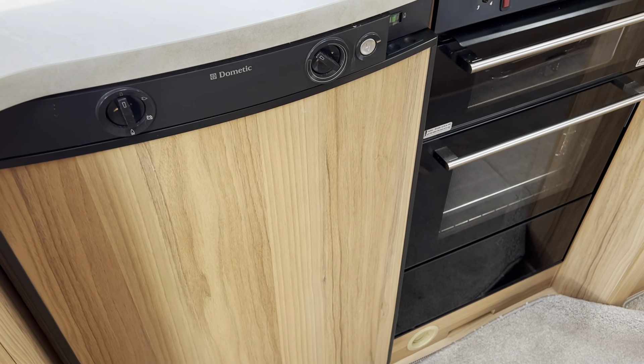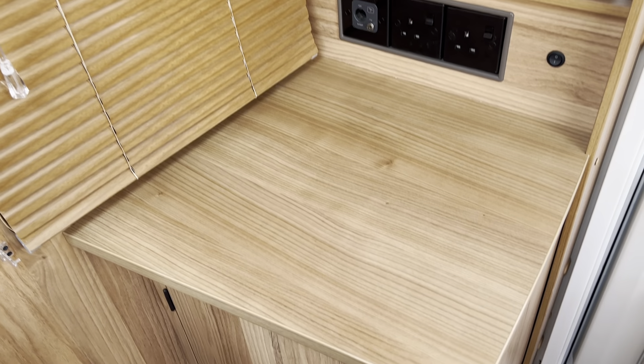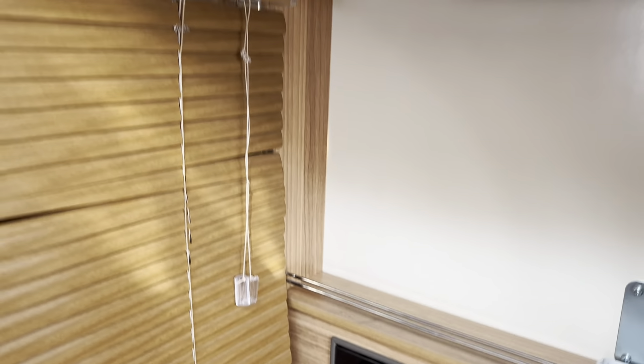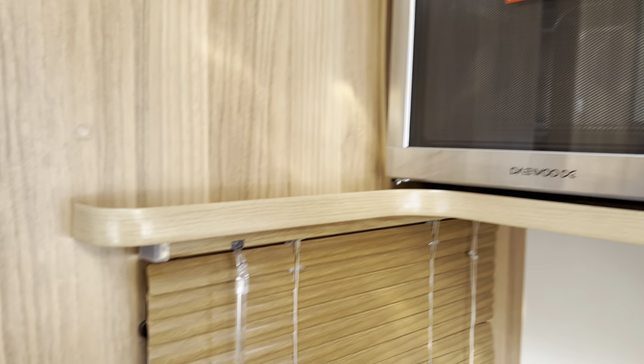There's a three-way refrigerator, gas grill and separate gas oven. A little area where you can put your television with your sockets, and a 240 volt microwave fitted with space above for storage.